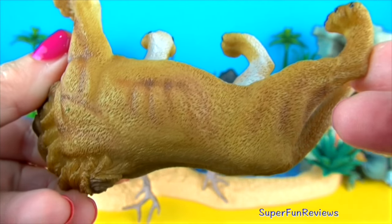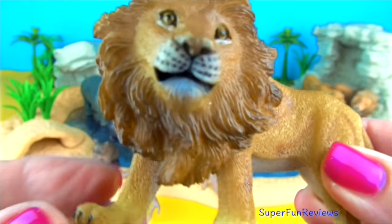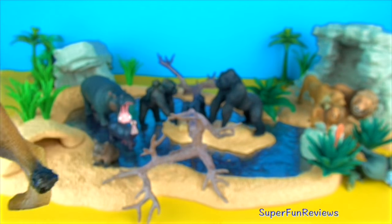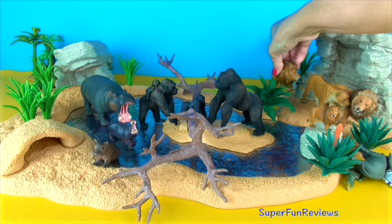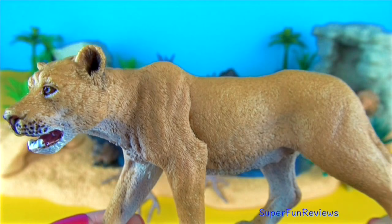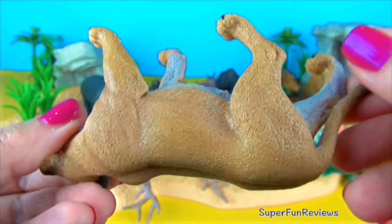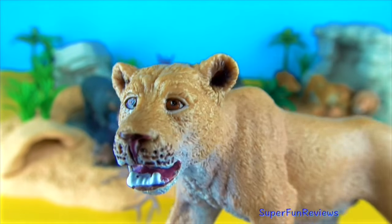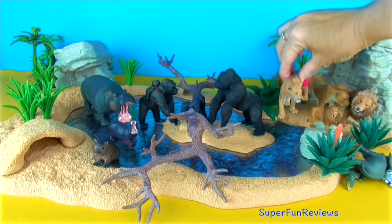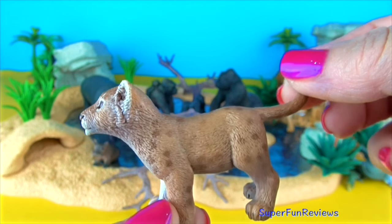This is a really nice sculpt. And here's another female — she's on the lookout for prey. And the baby. How cute is that?